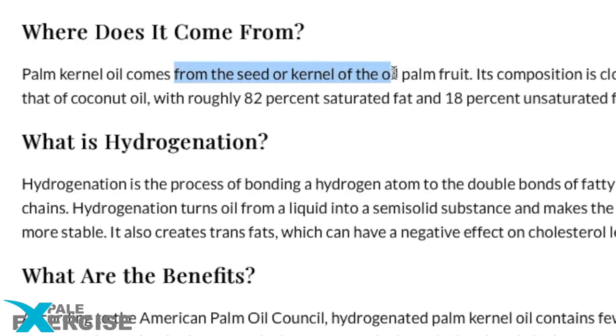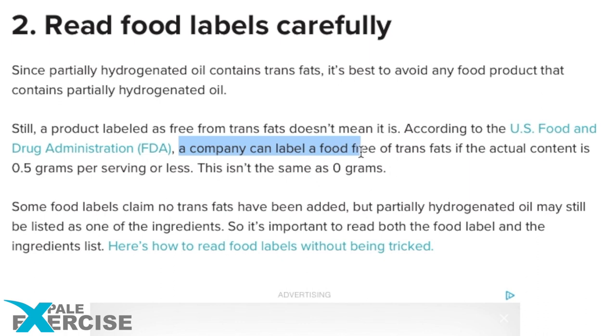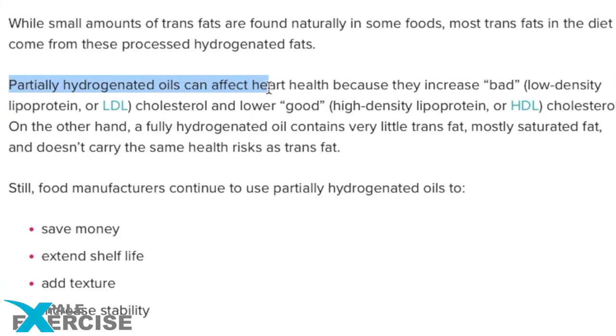Let's talk about hydrogenated palm oil instead. Hydrogenated palm kernel oil is derived from the kernel or seed of the fruits in oil palms. Food companies use hydrogenated oil to increase shelf life and save costs. Hydrogenation causes trans fats to be made. Wasn't that banned? Yes. Yet if a label says trans fat free, it probably has it. According to the US Food and Drug Administration, a company can label a food free of trans fat if the actual content is 0.5 grams per serving or less — this isn't the same as 0 grams. Partially hydrogenated oils can affect heart health because they increase bad LDL cholesterol and lower good HDL cholesterol, so it's best to avoid any food product that contains partially hydrogenated oils.